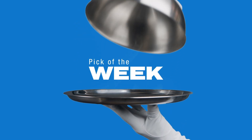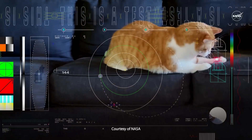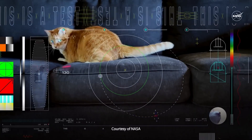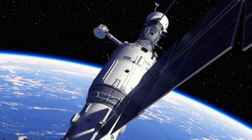Time for our Pick of the Week, and we're going to stick with NASA for something pretty mind-blowing and adorable. This week, we spotlight Taters, the frisky feline who starred in the first ultra-high-definition video streamed from deep space via laser. The laser was transmitted from 19 million miles away with a 101-second delay.